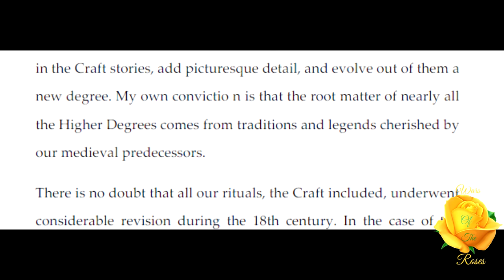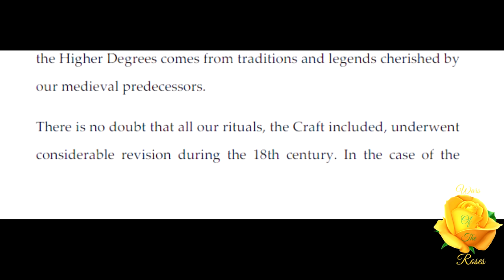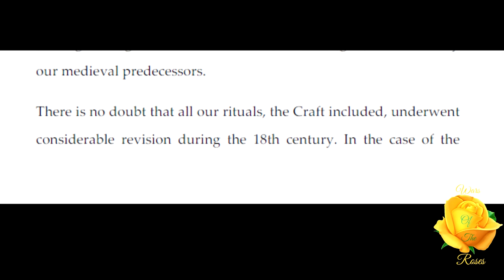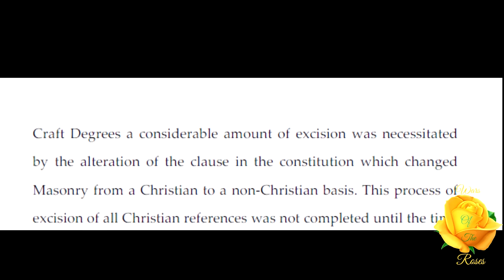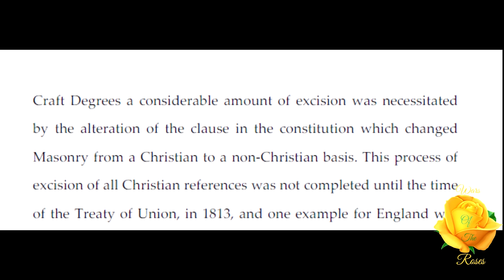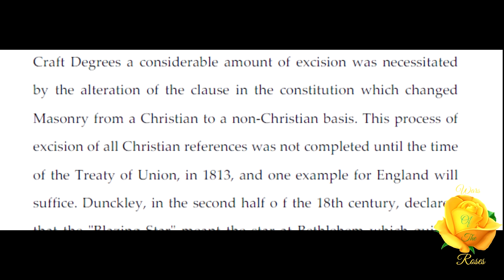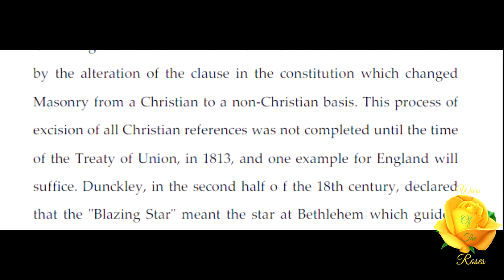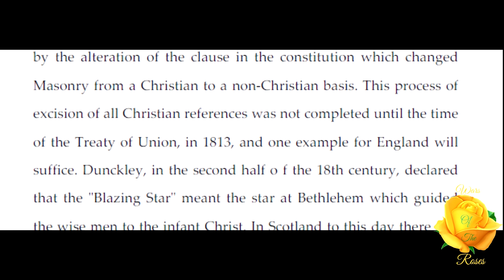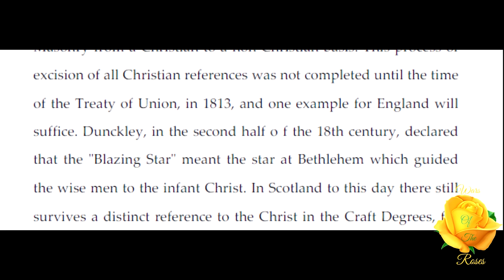My own conviction is that the root matter of nearly all the higher degrees comes from traditions and legends cherished by our medieval predecessors. There is no doubt that all our rituals, the Craft included, underwent considerable revision during the 18th century. In the case of the Craft degrees, a considerable amount of excision was necessitated by the alteration of the clause in the constitution which changed masonry from a Christian to a non-Christian basis.